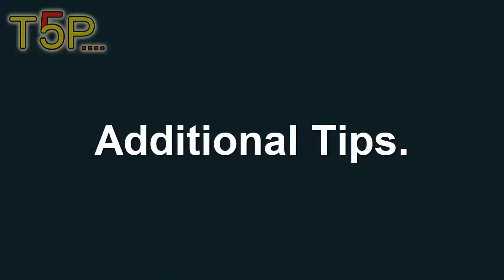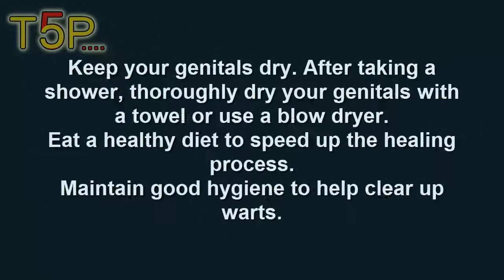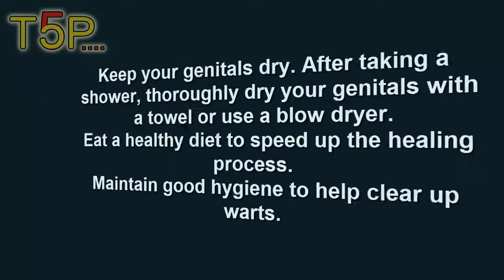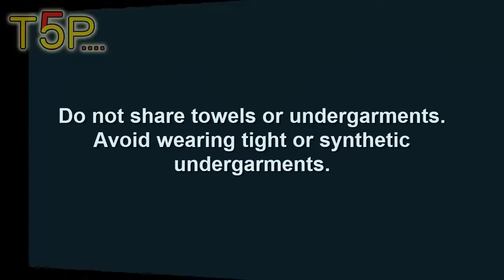Additional tips: don't squeeze the warts. Wash your undergarments in hot water and change them frequently. Keep your genitals dry after bathing — dry with a towel or blow dryer. Eat a healthy diet to speed up the healing process. Maintain good hygiene to help clear up the warts. Don't share towels or undergarments, and avoid wearing tight clothing.